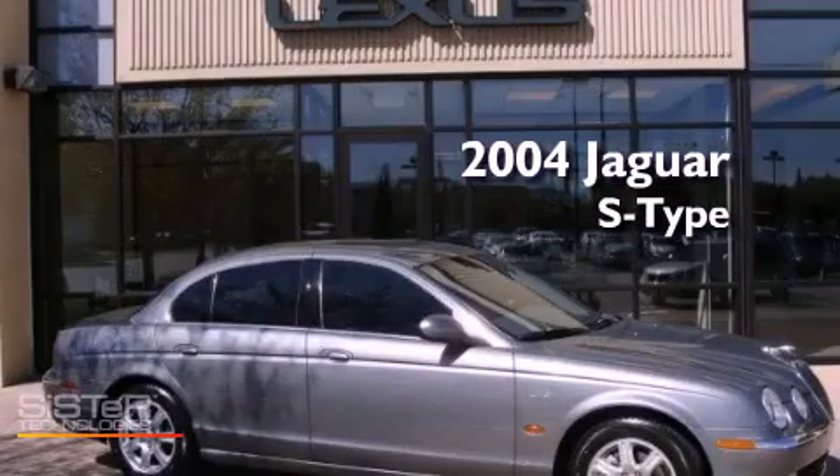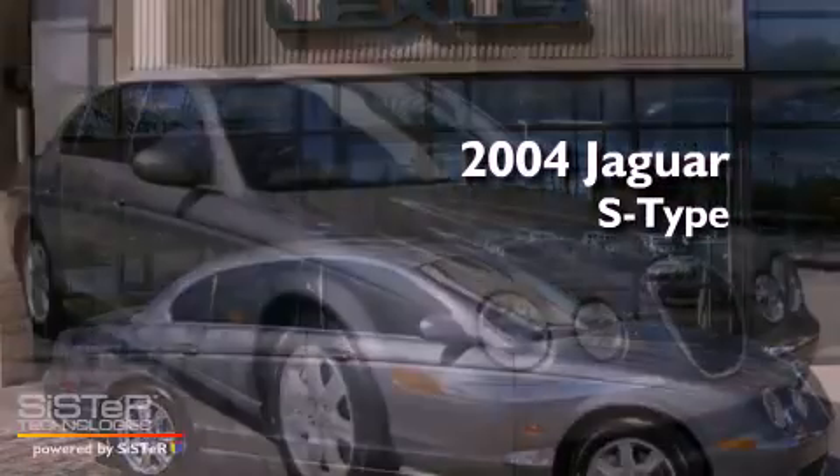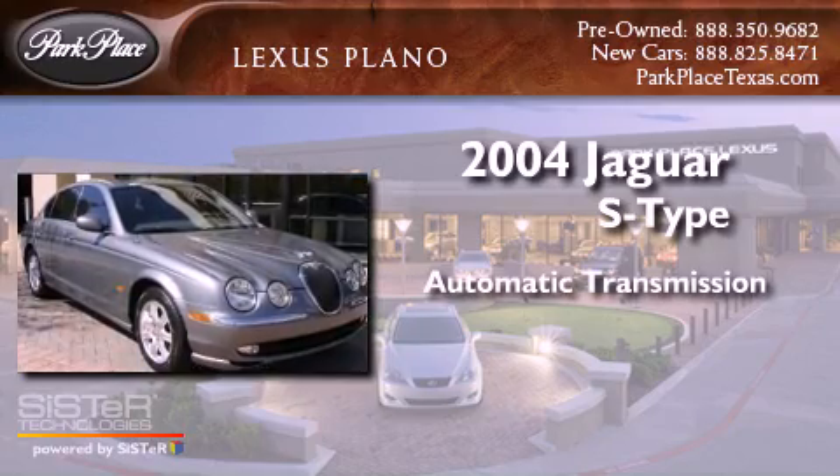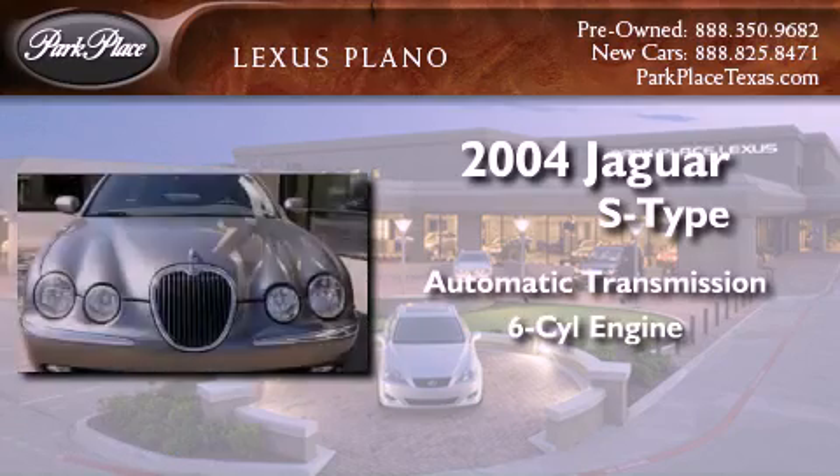This is a 2004 Jaguar S-Type. This four-door sedan has an automatic transmission and a six-cylinder engine.